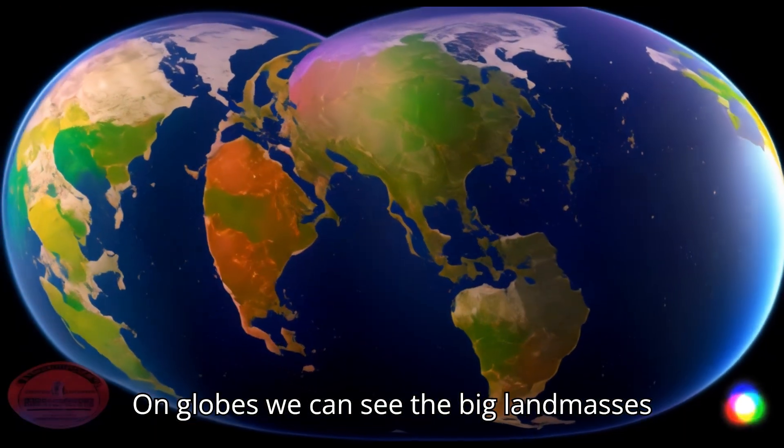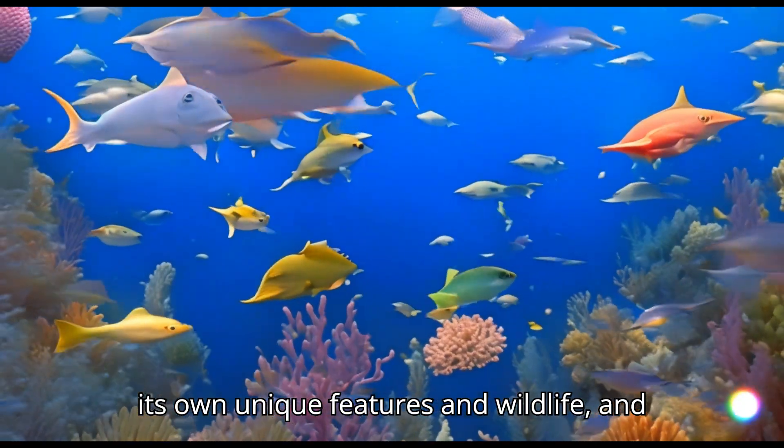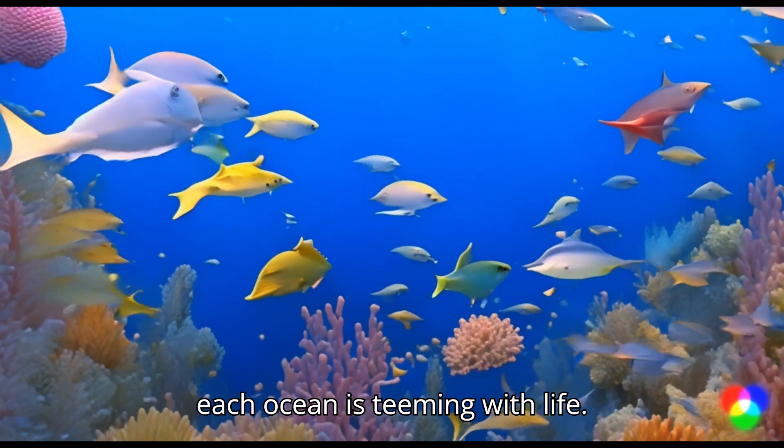On globes we can see the big landmasses called continents and the vast bodies of water called oceans. Each continent has its own unique features and wildlife, and each ocean is teeming with life.